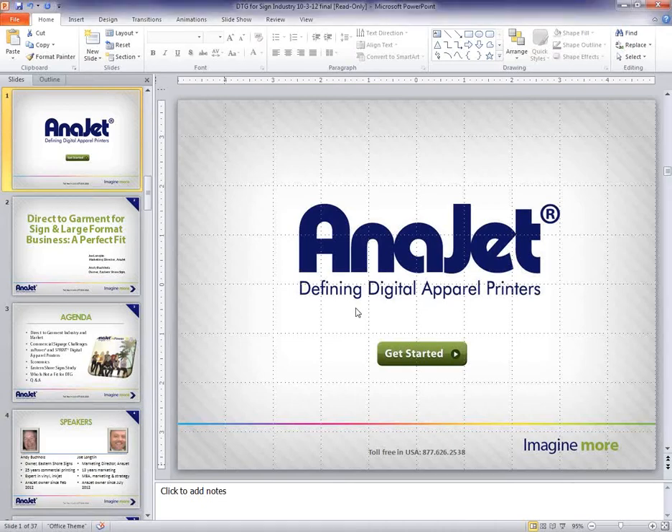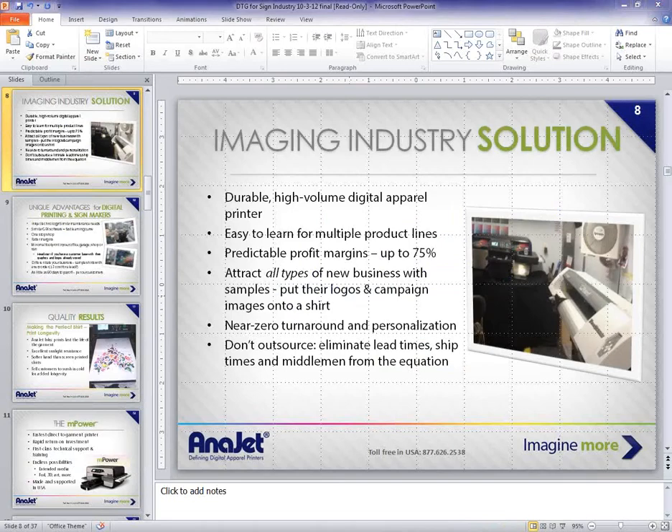Henry had $70,000 worth of product printed within three months and reported a 68% margin, which is fantastic.